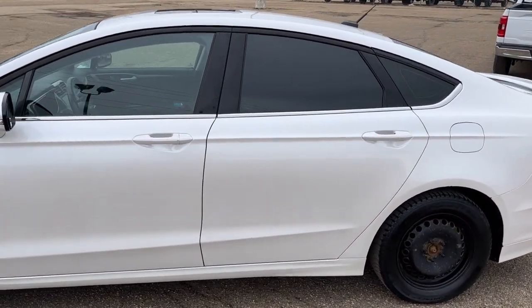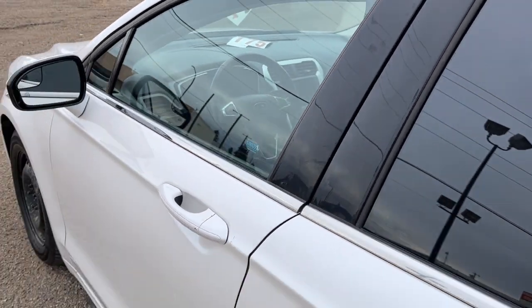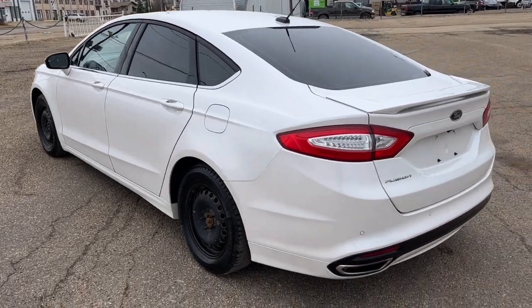This vehicle seats five passengers, two in the front and three in the back. It does come equipped with remote keyless entry, with a keypad and also a remote start system. It comes in white platinum metallic tricoat and it has the SE technology package.